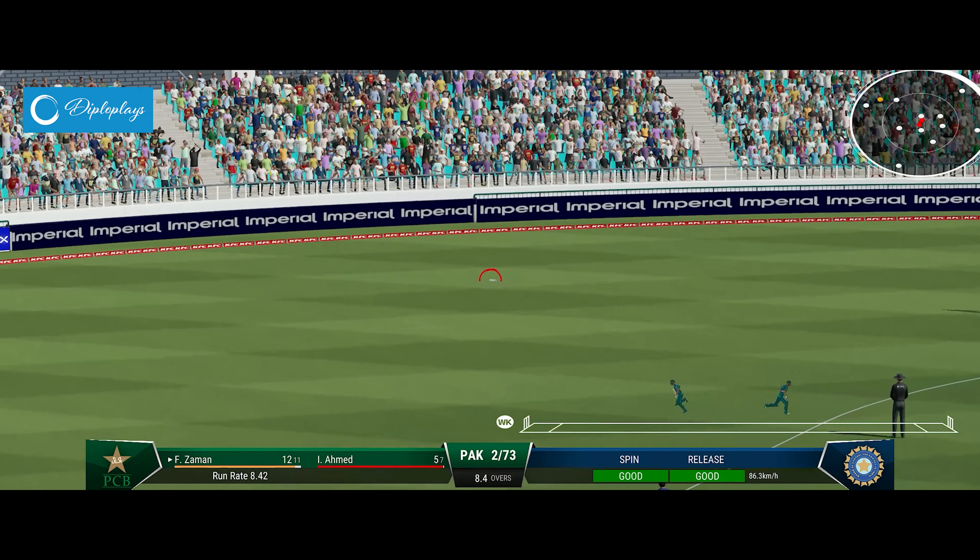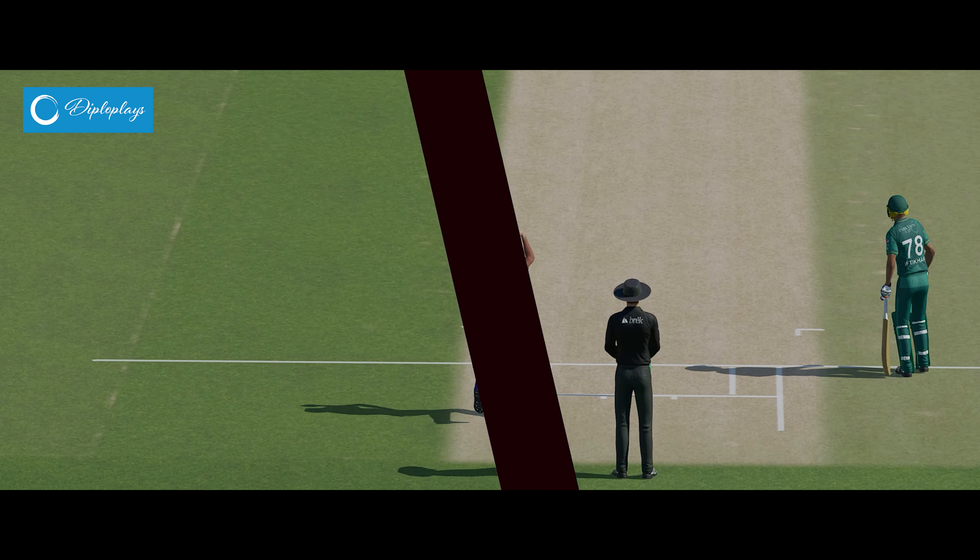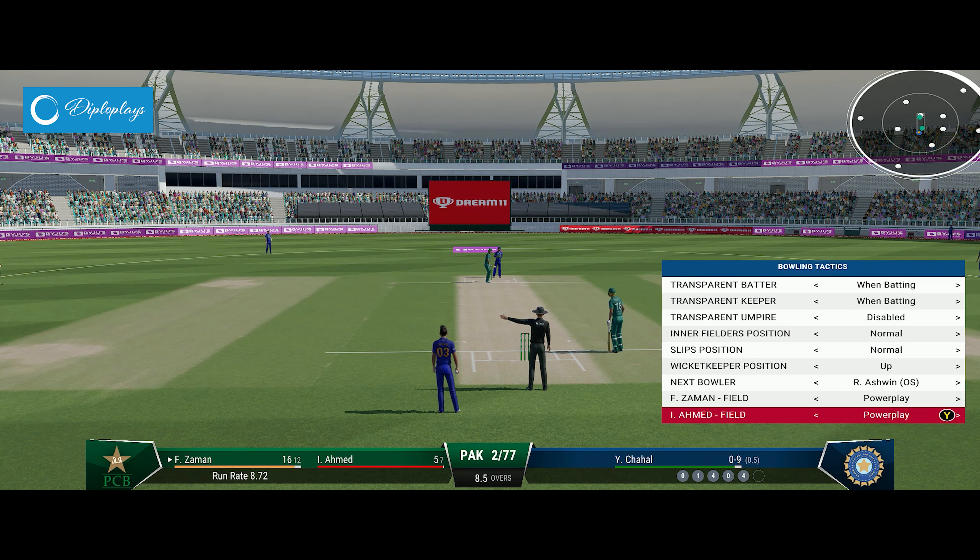Head over the ball — great shot, that's racing away, four runs. They were so still at the crease, just a slight movement forward. Fabulous shot.